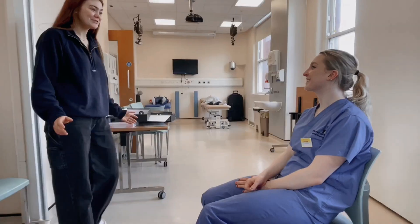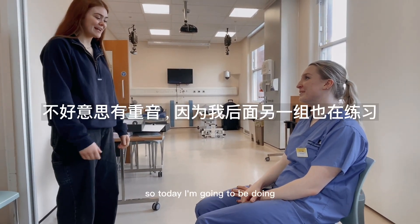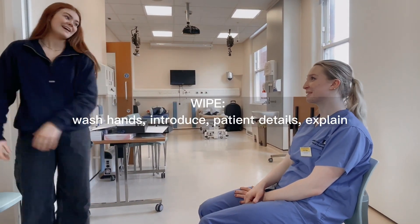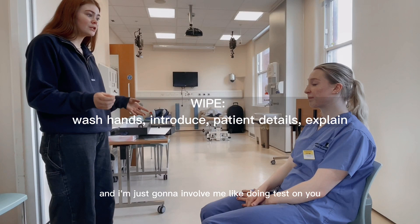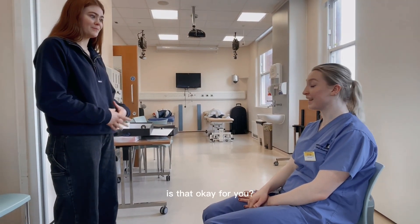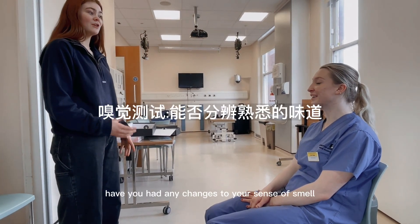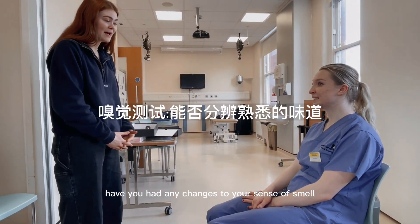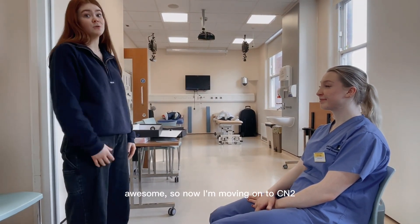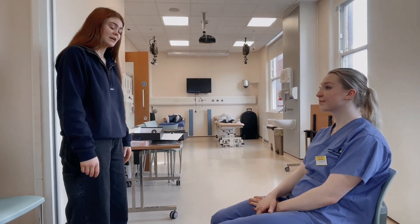I'm just staring at you and panicking — I'm going to do tests on you. They're so nice. I'm going to start with Cranial Nerve 1, which is olfactory: have you had any changes to your sense of smell? Now we're going to go to Cranial Nerve 2, which is the optic nerve, and this involves me doing a very small test.